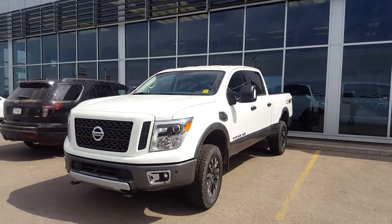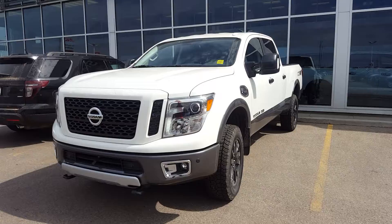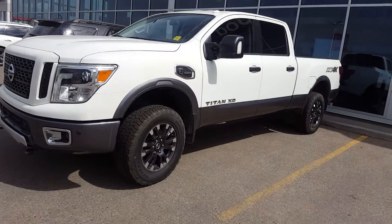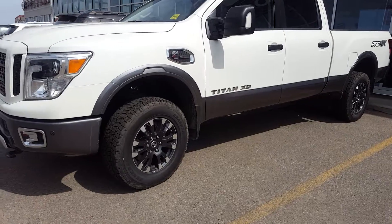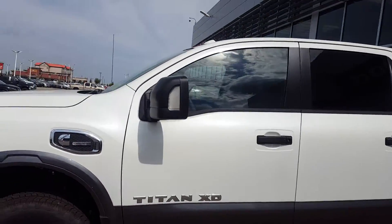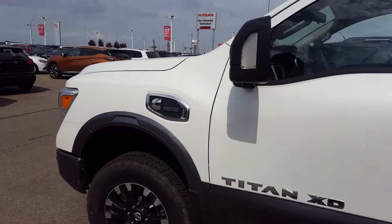Hey there, Dylan Orlando here from Sherwood Nissan. I want to show you a quick video of one of our in-stock XD diesel 2017 Titans. This is one of our Pro 4X's, so it comes with the 18-inch unique wheels, towing mirrors which are extendable, and of course the 5.0-liter Cummins diesel engine inside.